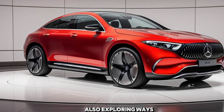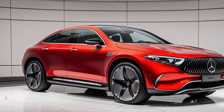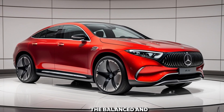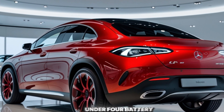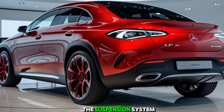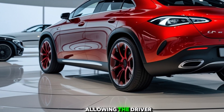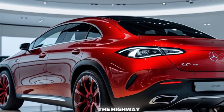Fuel Efficiency: The 2025 X1 offers commendable fuel efficiency for its class. The xDrive28i model achieves an estimated 23 mpg in the city and 31 mpg on the highway, making it an economical choice for both urban commuting and long-distance travel. The M35i variant, with its increased performance, maintains respectable fuel economy figures, though slightly lower than the base model due to its enhanced power output.